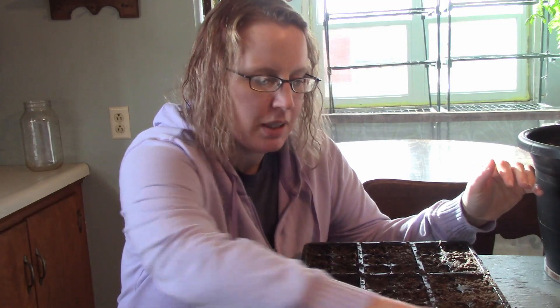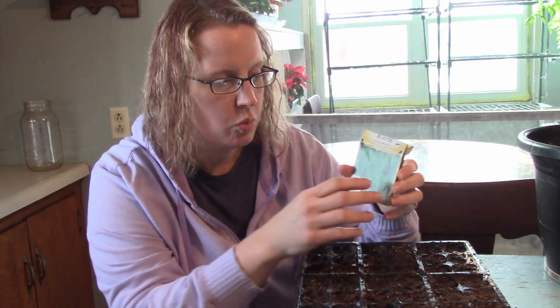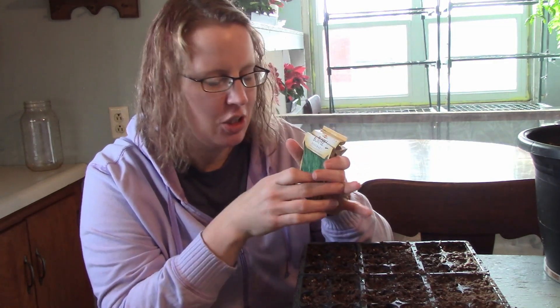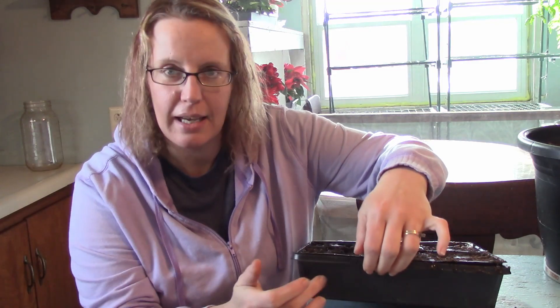I'm also going to be starting some herbs today. I got this planting tray at Dollar General after the season was over for 75% off, and it works nice especially for that cheap price. It's divided into six little sections, so I'm going to do one each of sage, basil, thyme, rosemary, and spearmint — that's only five, so I will do double of one of them, maybe rosemary. I've just read recently about how good it is for your health. I just put little stickers on each section with what it is — that's how I label them.